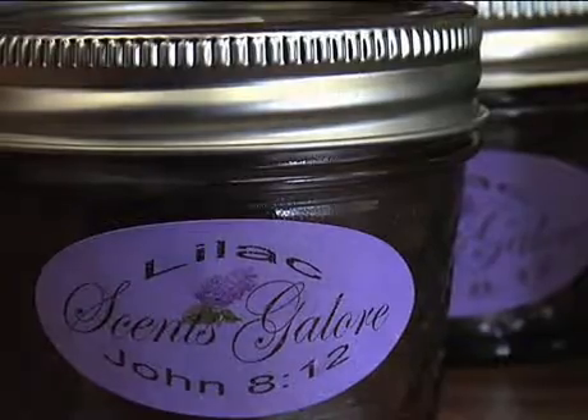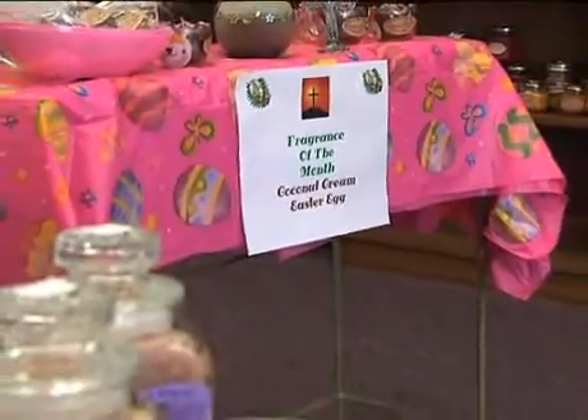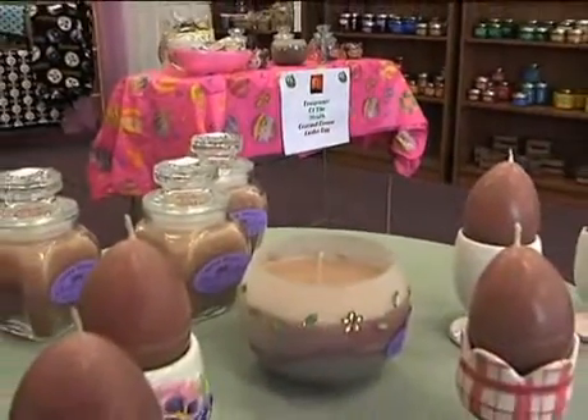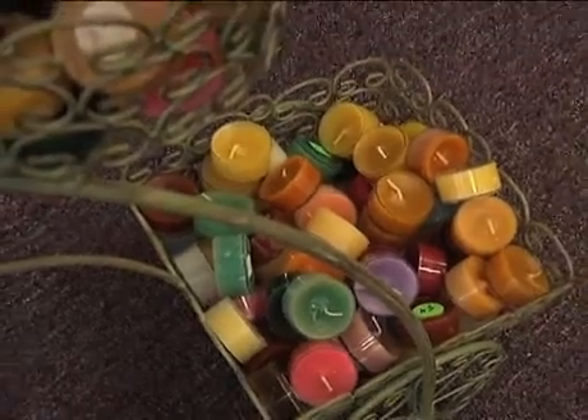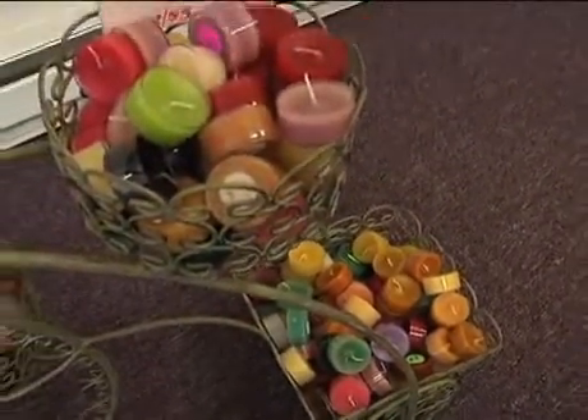Watermelon for spring, for Easter? Coconut cream Easter egg, jelly bean. Come Christmas time, they want the bayberry, the Christmas tree, which I only put out at that time. Now they'll come in looking for watermelon and of course Thanksgiving pumpkin pie. So they usually buy according to the season.